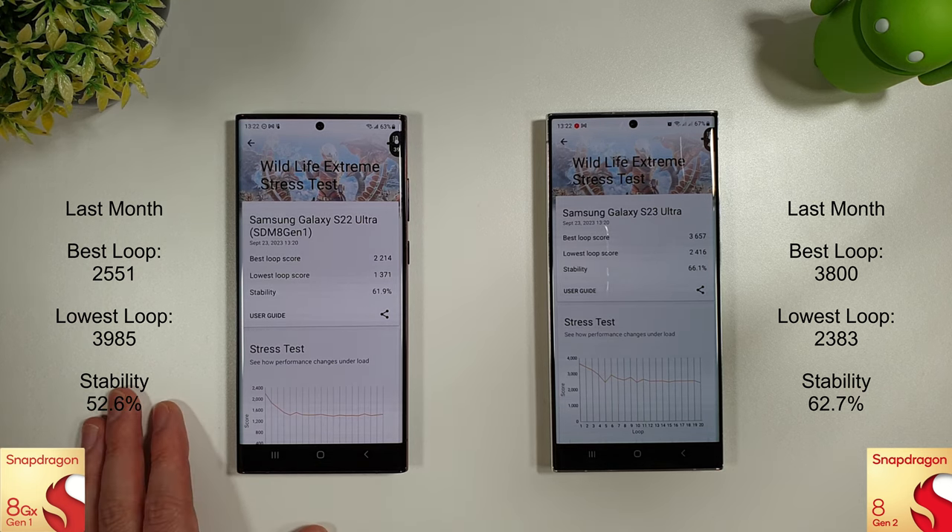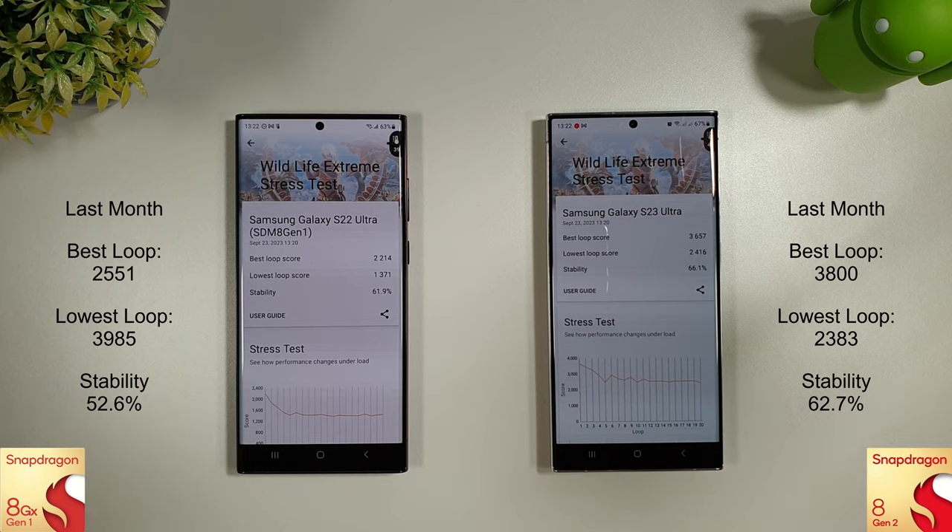Interestingly, the S23 Ultra did stay a bit cooler than the S22 Ultra, as you can see. Other than that, they're both around the same.